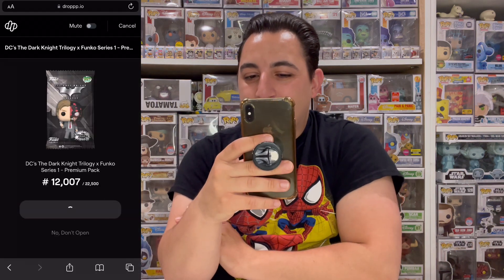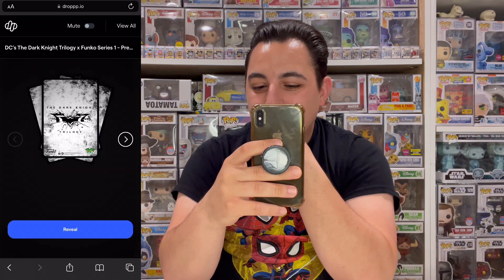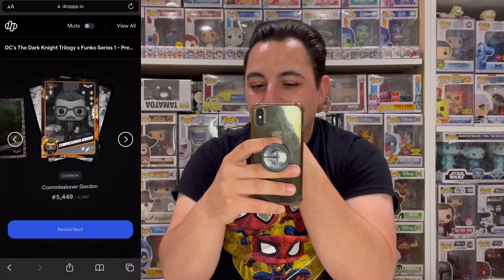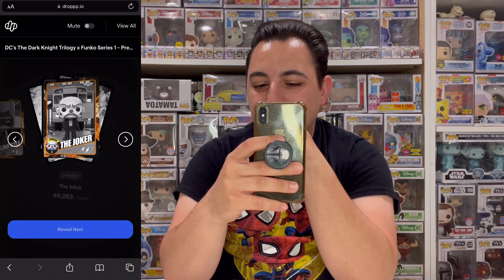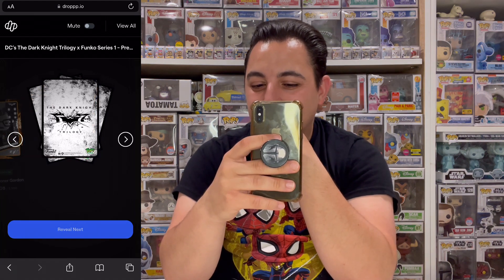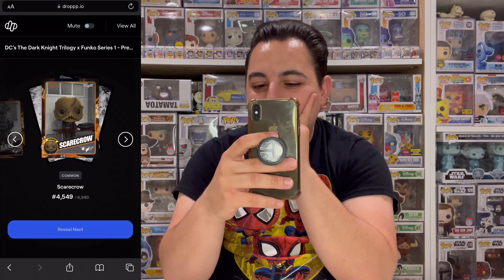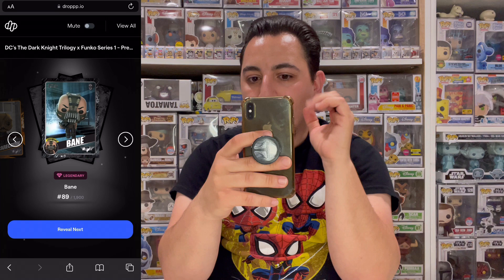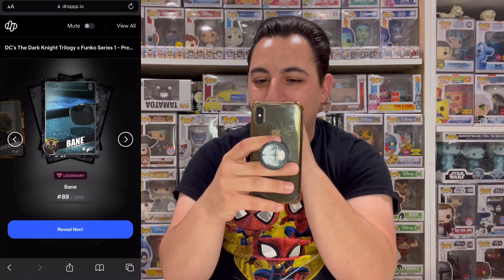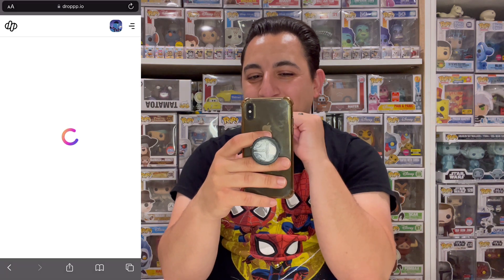We'll do one more pack and then take a little break — I like to do them in waves. Pack five reveal: epic Scarecrow, common Gordon, common Selena Kyle, common Joker, uncommon Harvey, common Joker, uncommon Gordon twice, common Batman, common Bane, common Scarecrow — legendary Bane! Yes! That was definitely my most wanted legendary. Common Joker, uncommon Batman, common Bane. Five packs in, we've gotten two legendaries and the grail — couldn't have started any better.